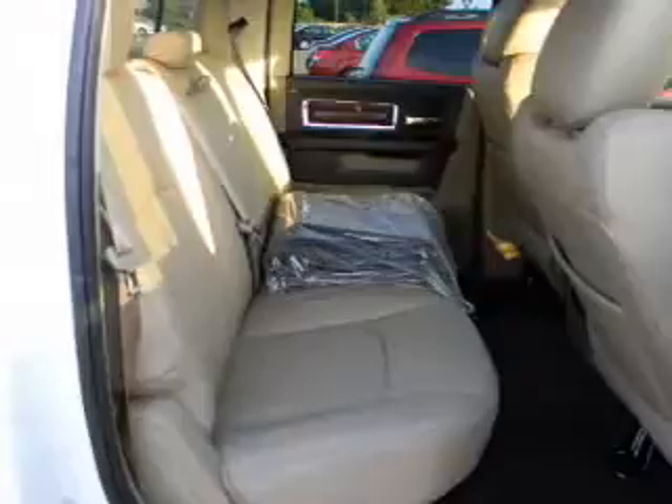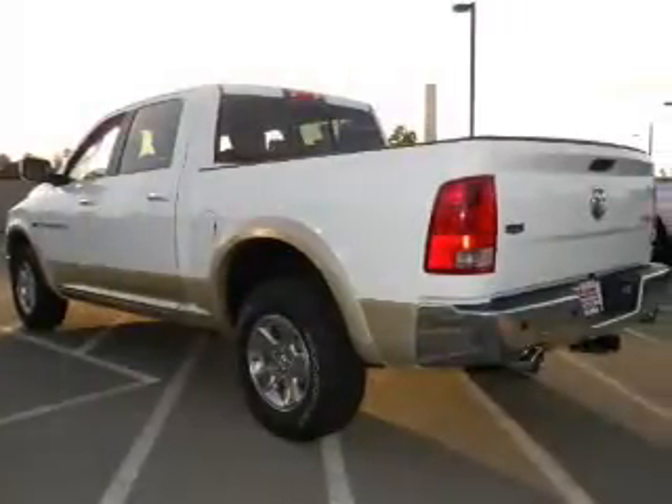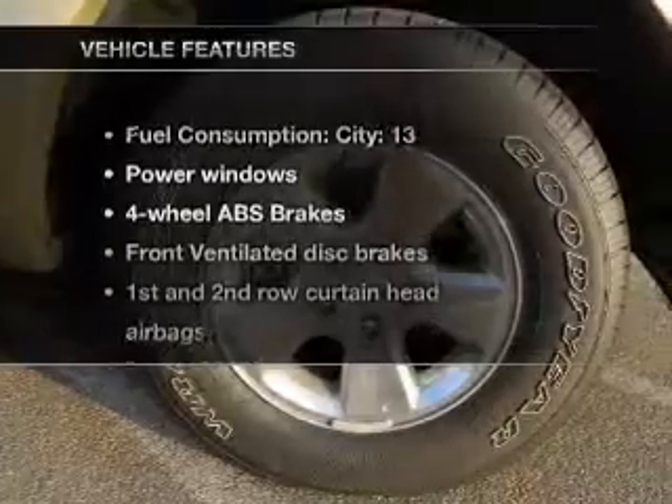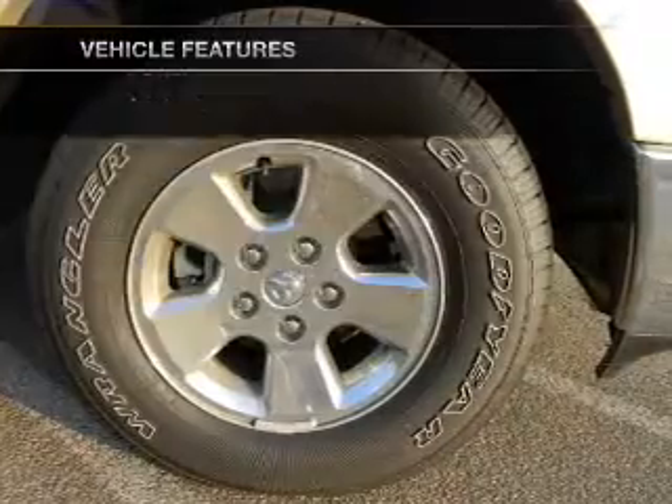Treat yourself to a premium sound system. You will appreciate the safety feature of anti-lock brakes. Heated seats make cold weather driving more endurable. And with these notable features, you won't want to miss out on the opportunity to own this amazing ride.